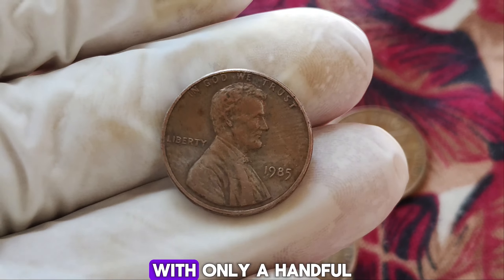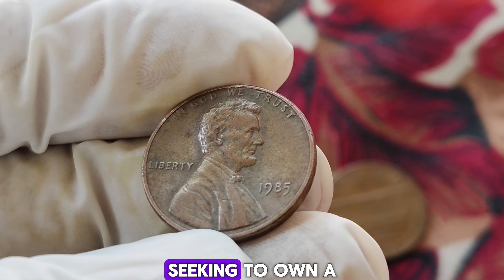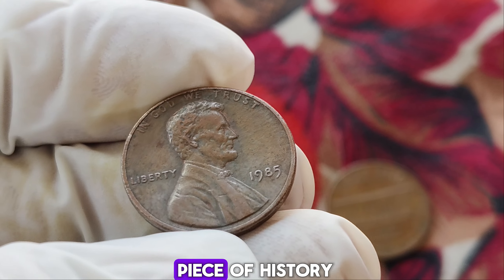What makes this humble penny worth millions? The answer lies in its scarcity and the fervor of collectors seeking to own a piece of history. The 1985 No Mint Mark penny stands as a testament to the unpredictable nature of coin collecting. In recent years, auctions have witnessed fierce bidding wars over this prized possession — from private collectors to prestigious numismatic institutions. The current market value for this penny is $1.4 million.